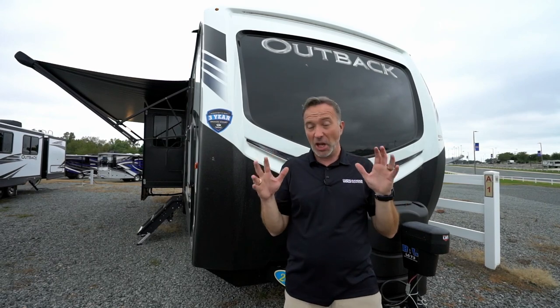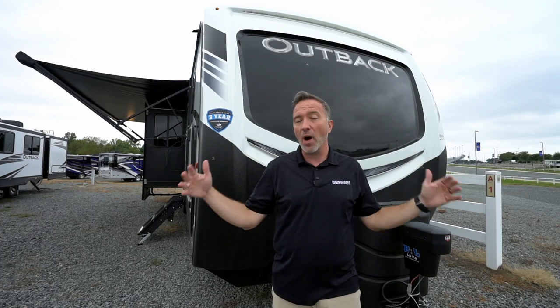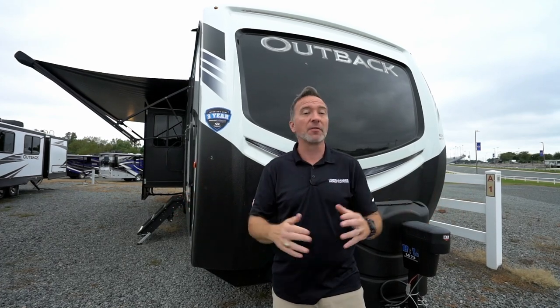Space, style, comfort. What if I told you you could have technically a chalet of your own as an RV? Opposing slides giving you wide open space in the living area, plus enough room to sleep 8. Wait until you see this bunkhouse beauty.